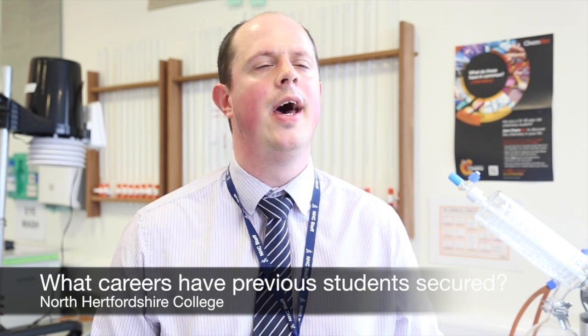In terms of careers, we've had students go on to do astrophysics. We've had a lot of students go on to do things like biomedical sciences, either working for the medical sector or the forensic side. We've had students go on to do chemistry, particularly analytical chemistry. Most of them have gone through the degree route — they've gone to university, done degrees, and then gone on further into the sector.